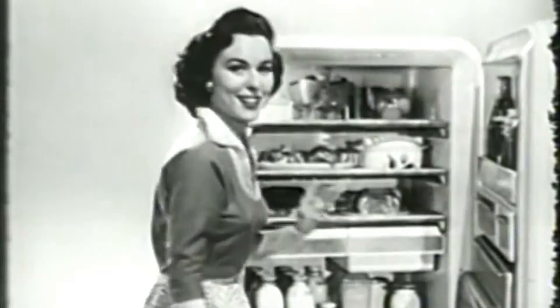See all the wonderful ideas in this Frigidaire cold pantry at your own Frigidaire dealer. It's further proof you get the best when you buy Frigidaire, built and backed by General Motors.